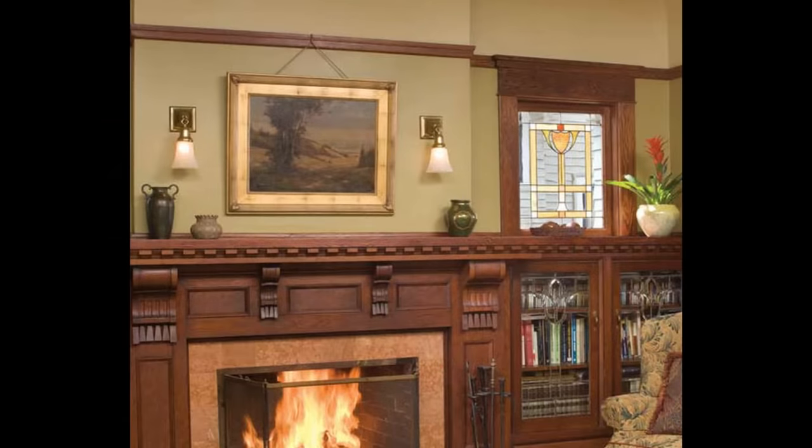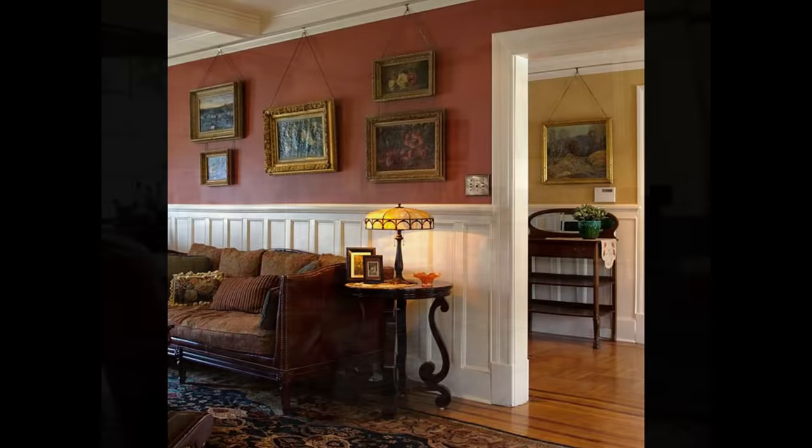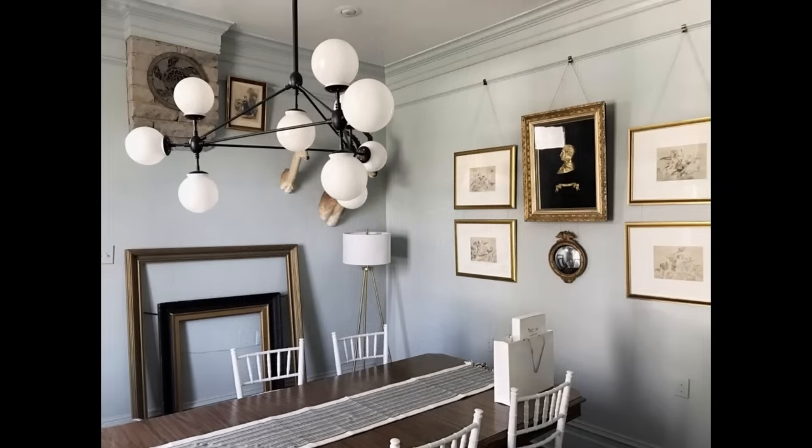Picture rails or molding became common in the mid-1800s. The purpose of the rails was to allow the homeowner a way of hanging a picture without damaging the plaster walls. A movable hook could be placed anywhere along the rail and a picture would just simply hang below. By the 1940s, this trend became outdated and people weren't afraid to hammer into the walls.